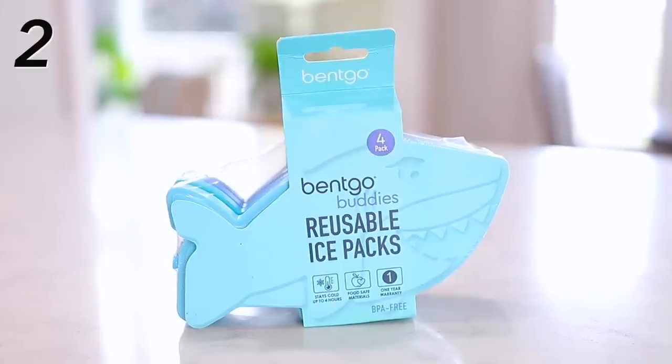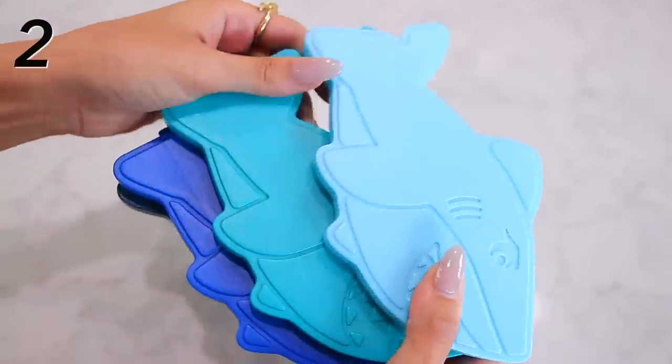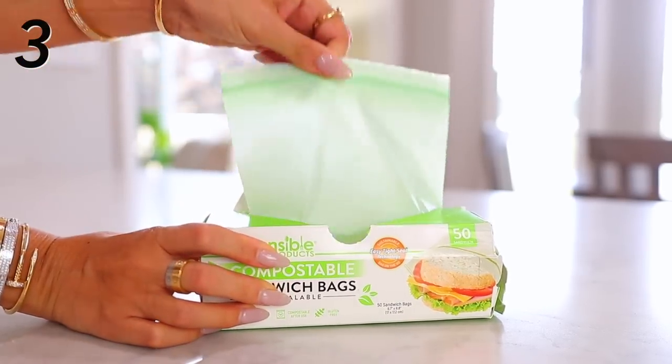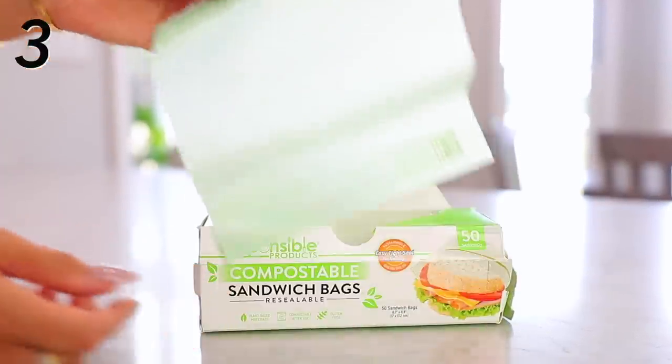If you have an existing lunch box that doesn't have a built-in freezer pack, you should consider getting some kids' ice packs in fun shapes. These come in so many different fun kid shapes — sharks, flowers, princesses — so many options and really fun colors. They're really thin and they stay frozen a long time. Now here I'm going to share something a little crunchy: these are 100% compostable sandwich bags. They're not the typical plastic bags. I don't love plastic bags for two reasons — they're not great for the environment, and plastic can put bad chemicals into the sandwiches and snacks. These are way healthier and better for the environment. They are a bit more expensive, but I feel so much better about my kids using these in their lunches.